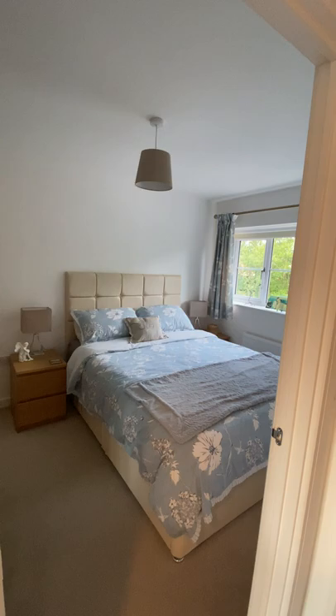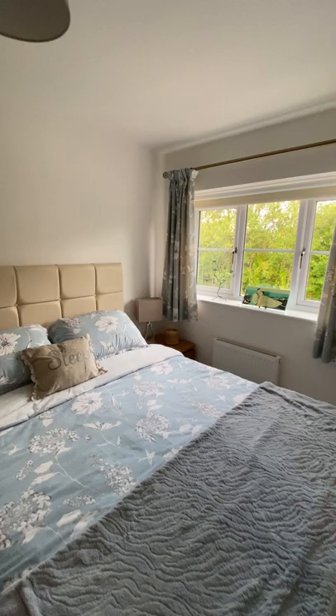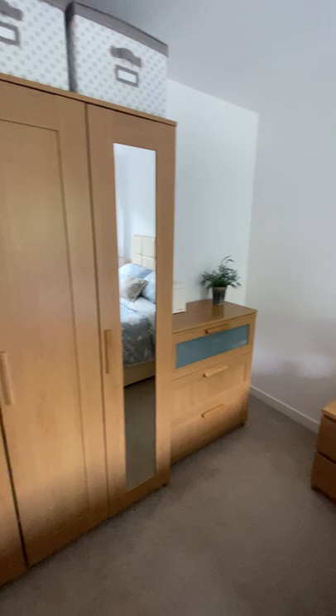So here we are upstairs. We have probably the master bedroom here to the front — a good spacious room with plenty of space for wardrobes.